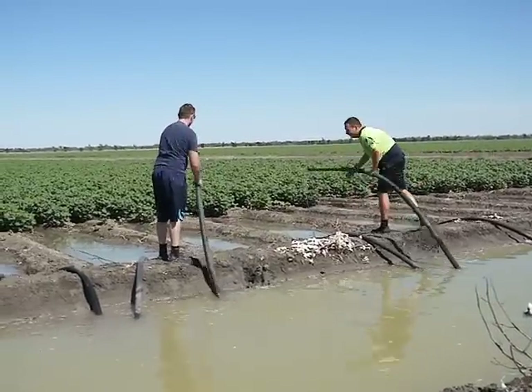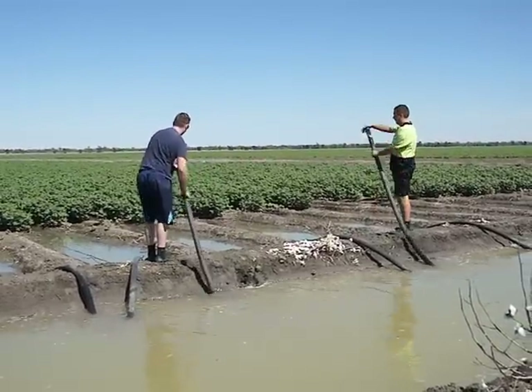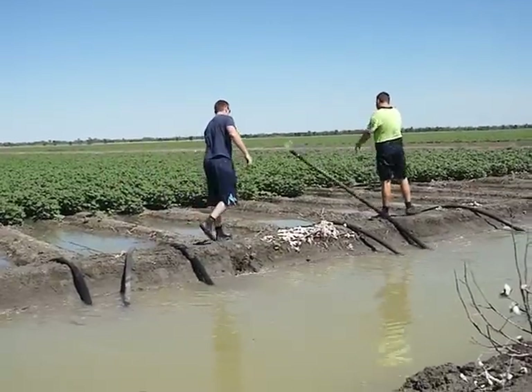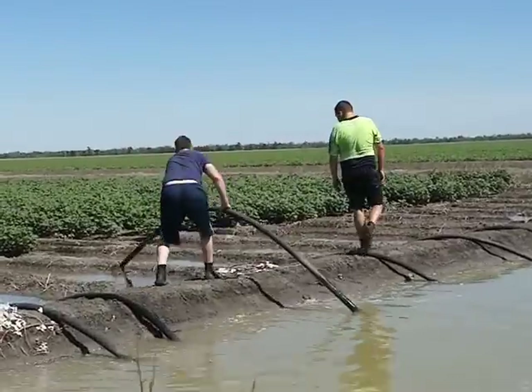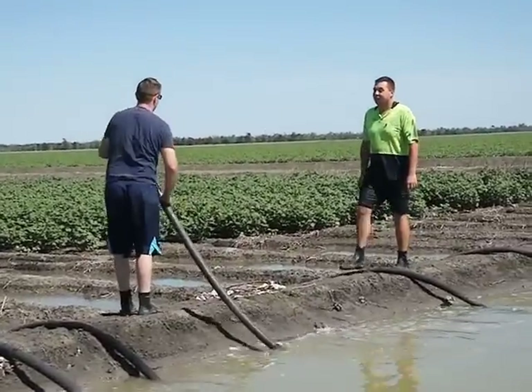The boys make it look easy, but the trick is knowing how much water to put into the channels without having a blowout. This is when the water gets too high and washes over the sides breaking the channel wall, and then it's out with the shovels to fix the problems.